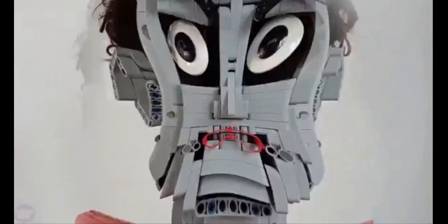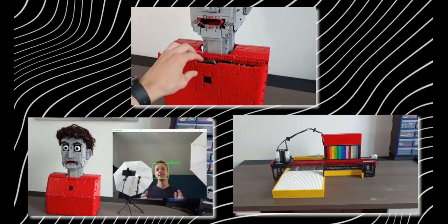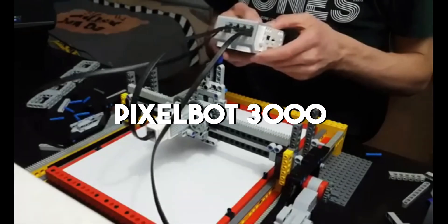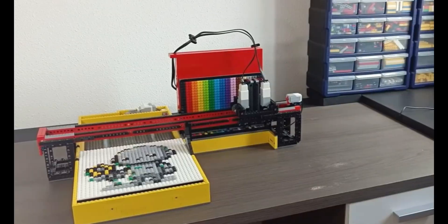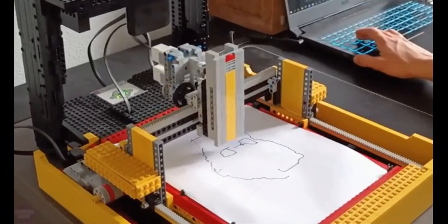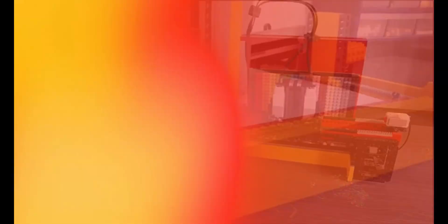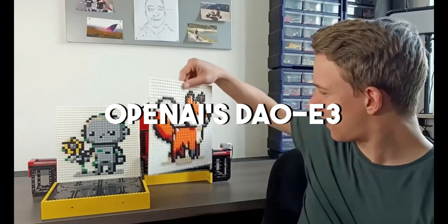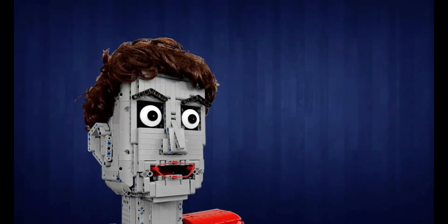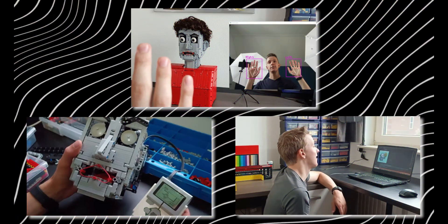YouTuber Stan from the Netherlands, Creative Mindstorms, is pushing the boundaries of robotics with Lego. Stan's creations, including the Pixelbot 3000 and a talking Lego head, have garnered attention from robotics media. The Pixelbot 3000 is a robot printer that uses Lego bricks to construct images. After some trial and error, Stan switched to generating cartoon images using OpenAI's DALL-E 3. His other project is a fully Lego talking head powered by ChatGPT and other neural networks for image processing and understanding its surroundings.